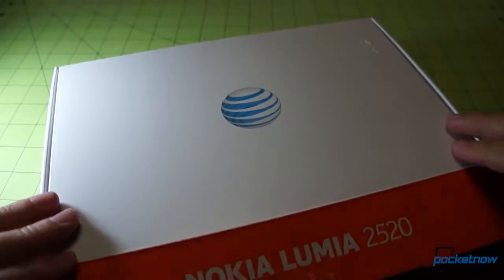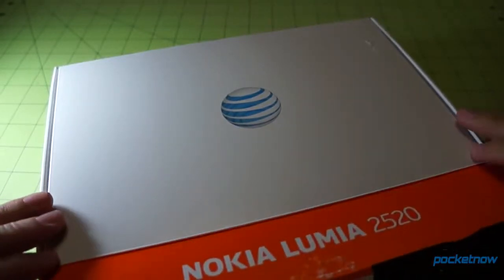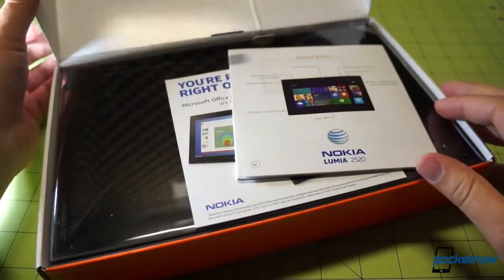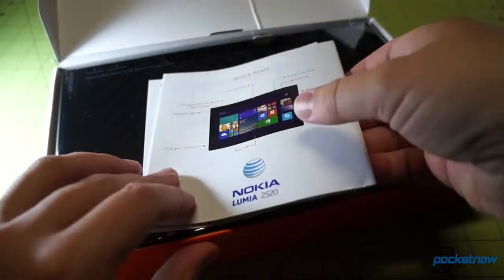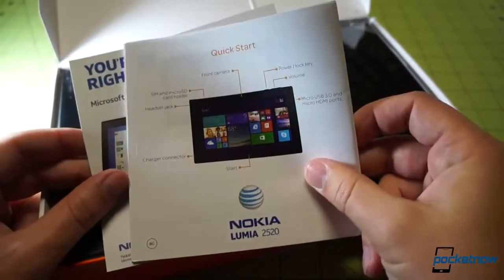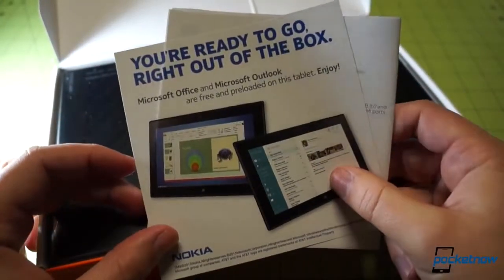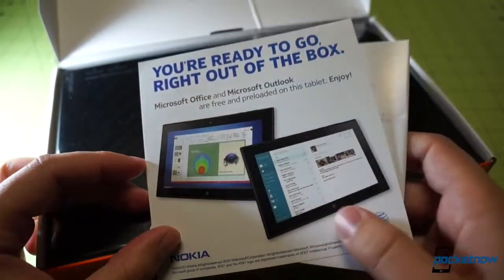Let's go ahead and pop the cover off here. Very exciting — one of our only tablet unboxings featuring an AT&T package, and as we said in the intro, our first Nokia tablet in quite some time. Quick start guide, and a little notification letting you know that Microsoft Office and Outlook are free and pre-loaded on this tablet.